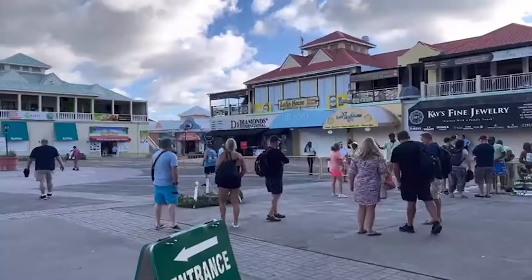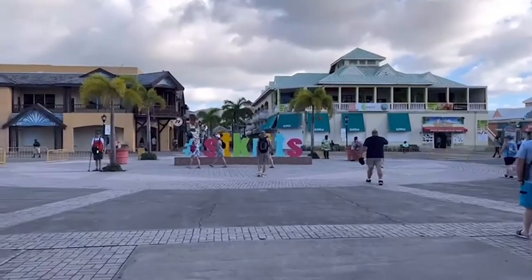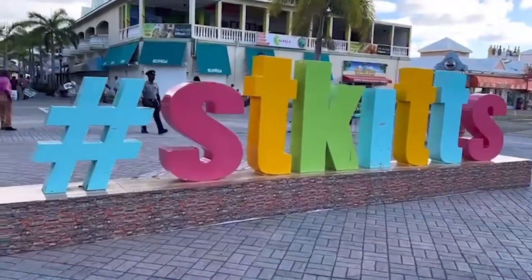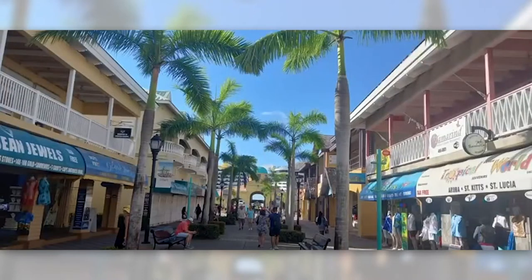St Kitts Cruise Port is probably my favourite out of all the ports we visited. There are so many shops, so many bars, restaurants. The atmosphere is really good, it's spotlessly clean, everyone's really friendly. Plus, they've got an amazing coffee shop selling these doughnuts — they were so good I just had to have two of them.